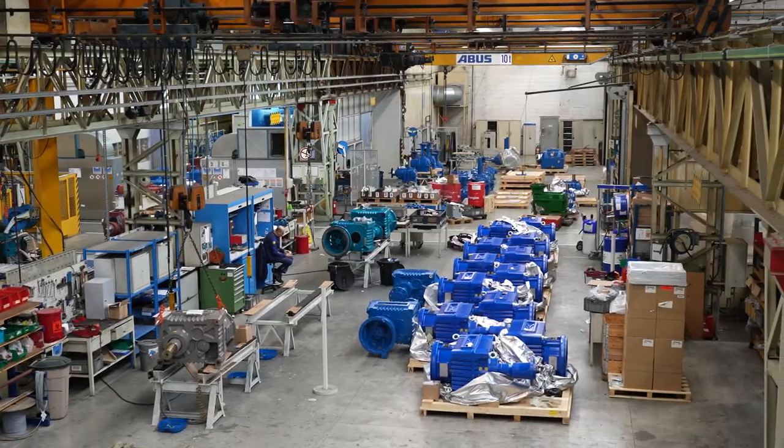We are Hansen Industrial Transmissions, an international company manufacturing industrial gearboxes. We do this for very high demanding applications like cooling towers, mixers, and toasters.